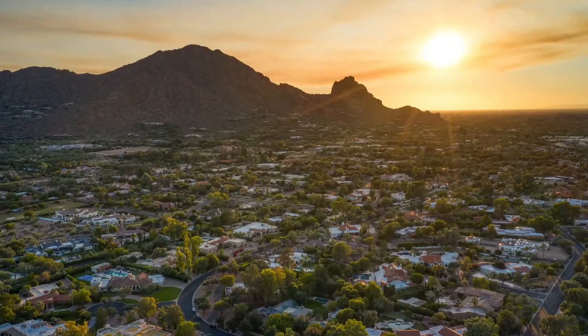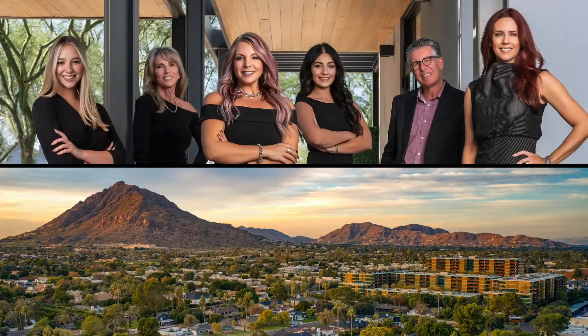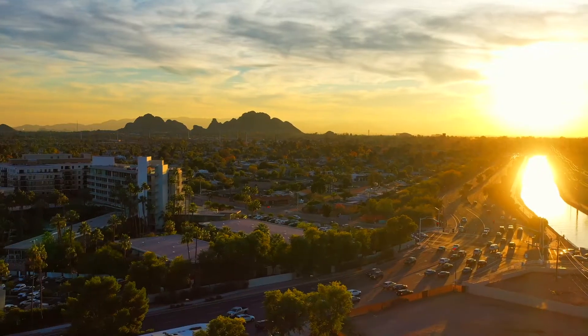Hi guys and welcome to today's lifestyle video. I'm Nadia with Arizona Home Group and welcome to Arizona's finest, Old Town Scottsdale.